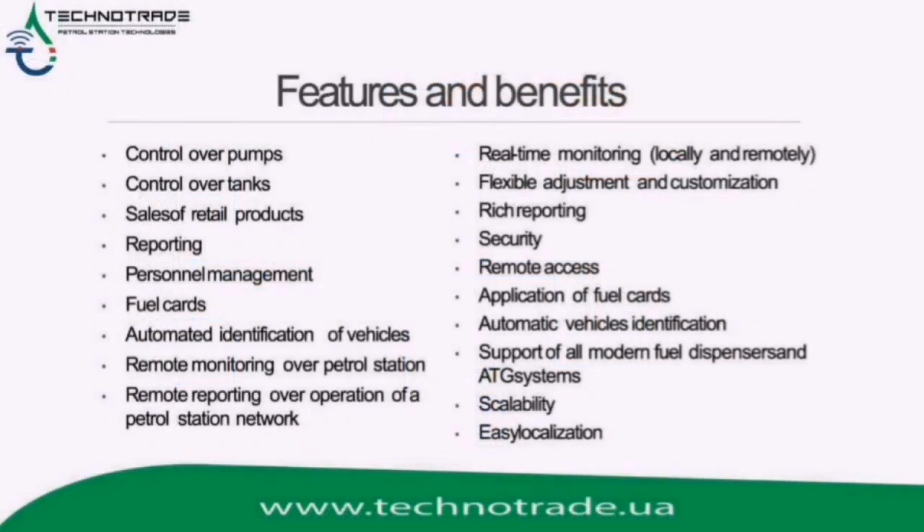Naftapu software offers simultaneous management of forecourt hardware, financial and loyalty transactions, reporting and central monitoring — all fuel sales in one single system.